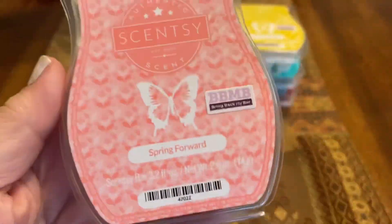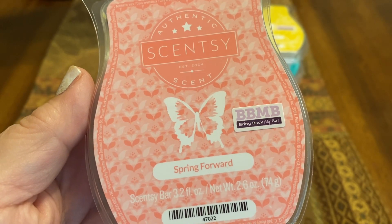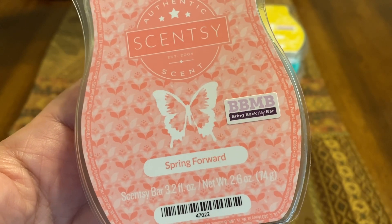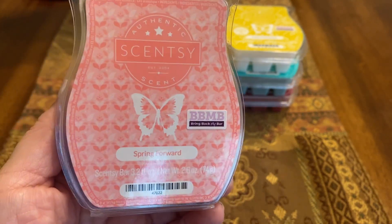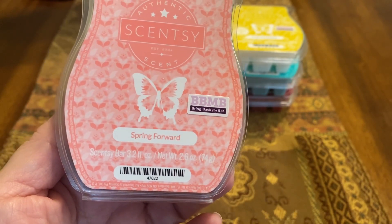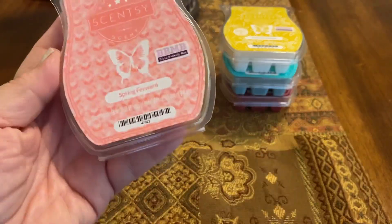Next we have Spring Forward. If sunshine had a scent, it would be this burst of Italian bergamot, raspberry jam, and cedarwood. Bergamot is in the citrus family, but my nose always interprets it as perfume or cologne — something like that. This was not a heavy perfume or cologne, but I feel like the bergamot took over the raspberry. I did get a little bit of cedarwood, but not a lot. So I kind of got bergamot and cedarwood.